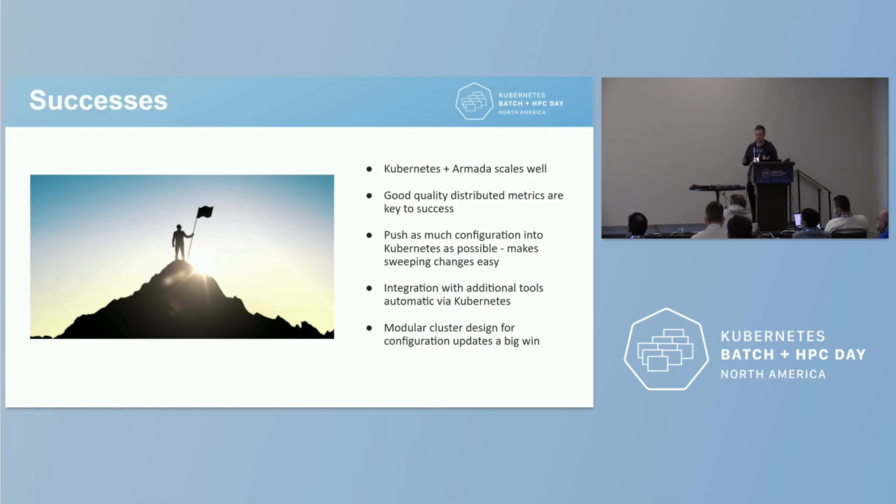On successes — we're always striving for continuous improvement, which can make us focus on negatives, so it's important to acknowledge wins. We've proven that Kubernetes and Armada scale really well and don't seem to be at any limit. When we started, people queued up at my desk to explain why Kubernetes wasn't designed for batch jobs — and they're right, it wasn't designed for it — but with not a huge amount of effort we've proven it can be made to do these things. We've had really good quality distributed metrics, which I definitely recommend. Because we're on Kubernetes, we get ancillary benefits: making configuration changes is easy — a couple of requests and running automation pipelines and changes go out across our entire estate.